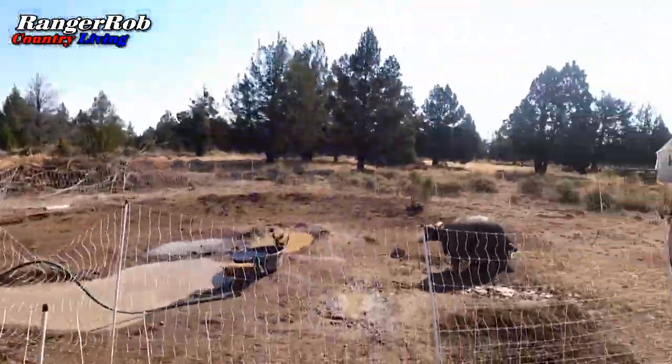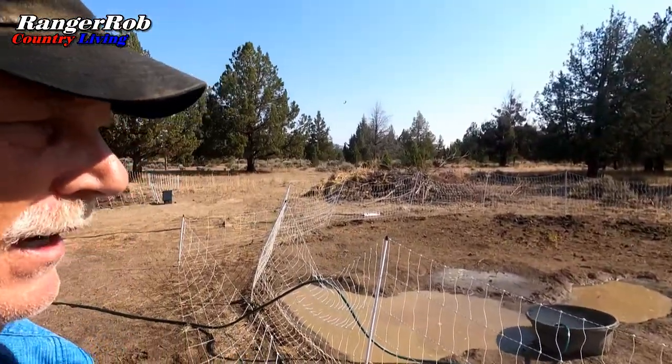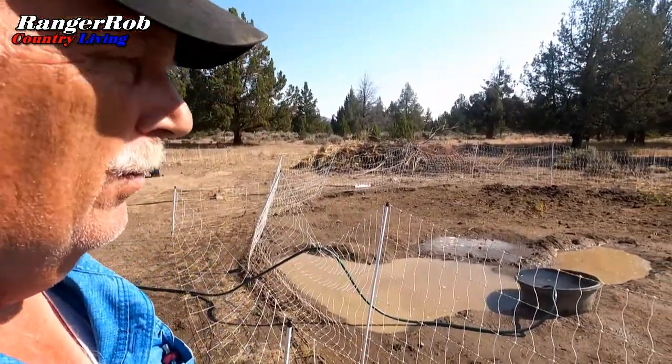Alright, guys, we've got the piggies all fed. Mom's enjoying food. Babies are enjoying food. They're all playing with Belle a little bit. Piglets are definitely enjoying regular food, but they're still dependent on mom. The other two pigs are eating their food. Filling up their wallows and their waters again.